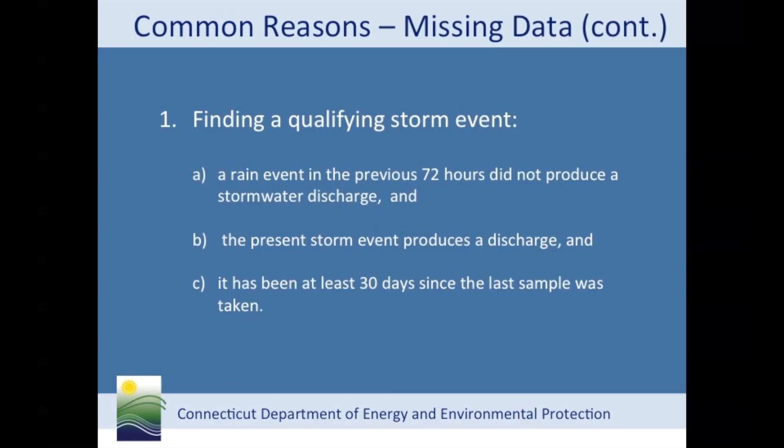Now let's talk about qualifying stormwater monitoring events. Recently the department sent out warning letters to permittees who had failed to submit monitoring data. In response, I had calls from people saying they didn't sample because there were no qualifying events in the last year and a half. A qualifying event is a discharge from a stormwater event where there was a previous 72-hour dry period — that is, a 72-hour period where no stormwater discharge occurred from the site. Stormwater samples collected for analysis must be at least 30 days apart, so you can't take one sample this week and another sample next week.